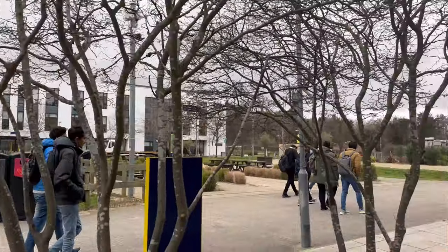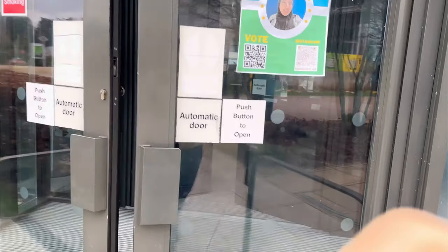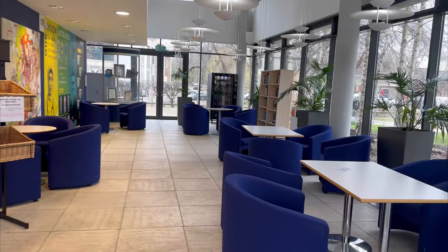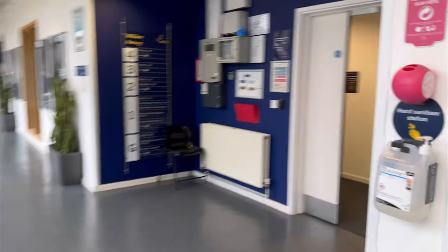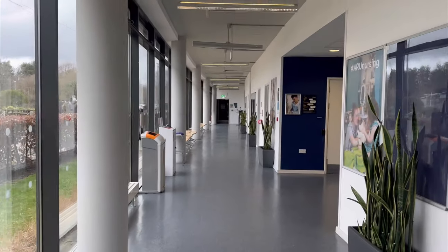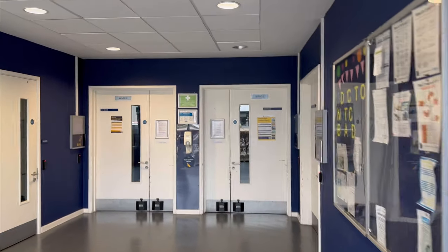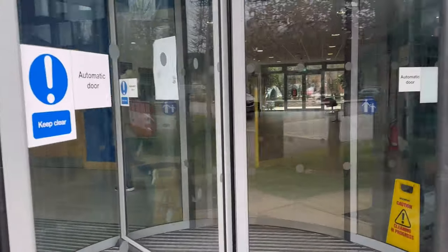Just in front of our Student Union we have the William Harvey Building, which is known as the School of Nursing. When you enter here you see a realistic hospital environment — it is designed to give a real-life experience. You can see the reception, and if you go straight you will see ward numbers — Ward 1, Ward 2 — to give practical experience to nursing students. Next to it is the Michael Salmon Building, which has 400 to 600 seater classrooms individually.